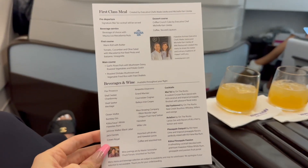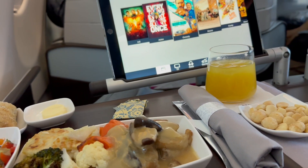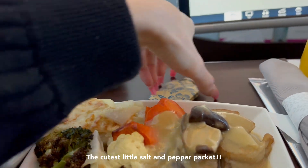They give you a couple options to choose from for lunch. I got the garlic roast pork and hands down it was one of the best airplane meals I've ever had.